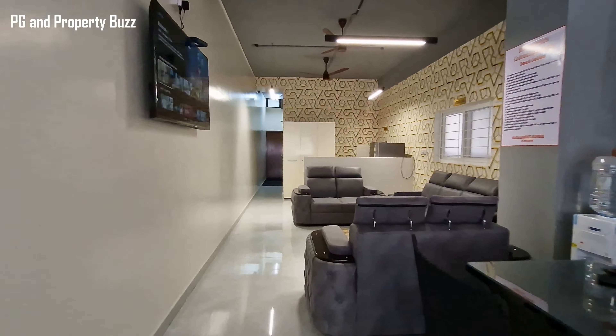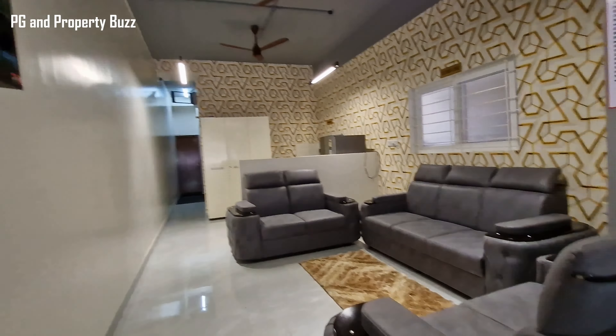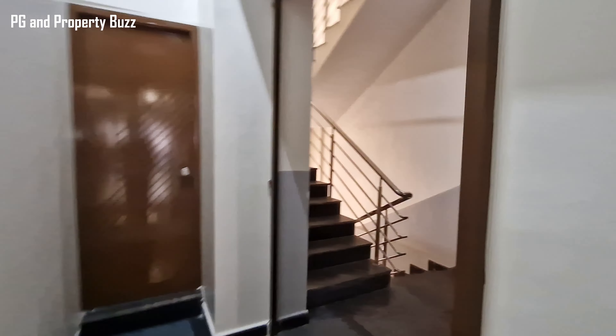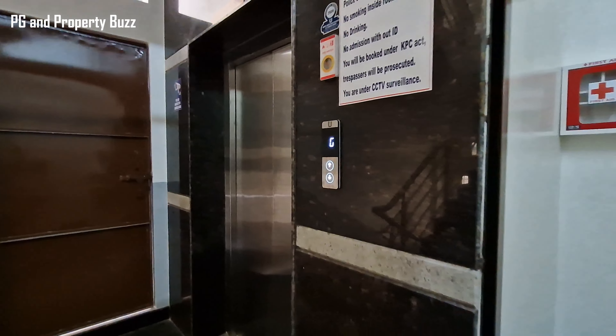Hi everyone, welcome to the channel PG & Property Buzz. I am in Hebbal and this is the co-living PG which is Shreya's Comforts. We go inside and see what facilities are available.